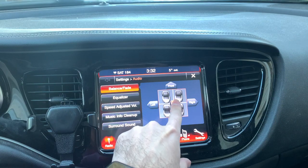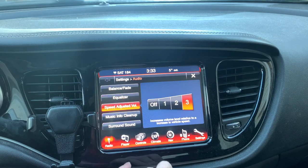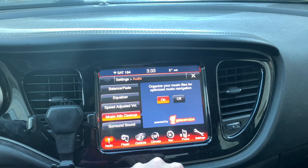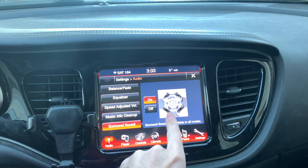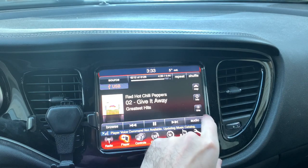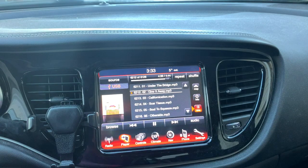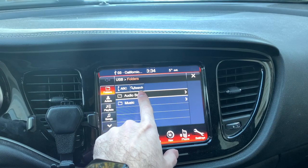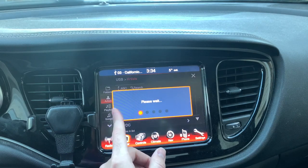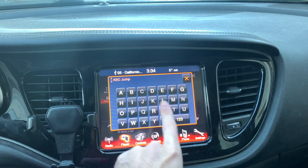It has balance and fade adjustment so you can set where you'd like the sound to come from, plus an equalizer with bass, mids, and treble. Speed-adjusted volume lets the audio get louder the faster you go. You also have music info, surround sound on or off, and you can play favorite songs or similar related tracks. On a USB flash drive, the system sorts media by folders, artists, playlists, songs, albums, and genres — and you can even search by alphabetical entry while driving.